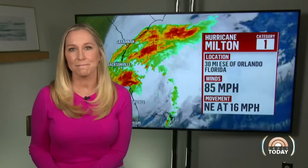Time now for an update on Milton's path right from NBC meteorologist Michelle Grossman. What's the concern right now? Good morning. Well, we're still seeing very heavy rain falling. The winds are blowing. We had wind gusts over 100 miles per hour during the overnight hours.